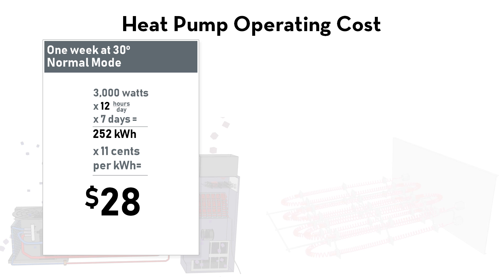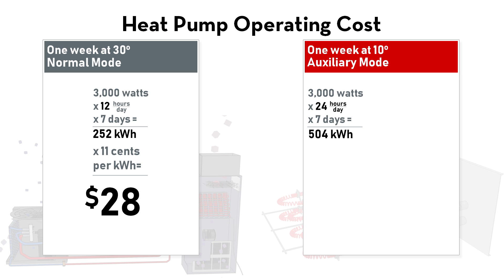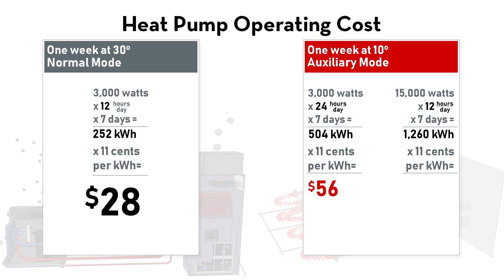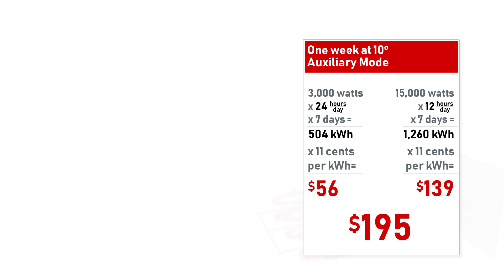In contrast, let's take a heat pump that requires supplemental heat to maintain a comfortable home when it's 10 degrees outside. The normal mode runs continuously. Now, the supplemental heat of 15,000 watts is needed for approximately 12 hours a day, for 7 days, to help the system maintain the indoor temperature. Using the same rate per kilowatt hour, it would cost $139 for the supplemental heat, plus the $56, totaling $195 for just one week of operation.